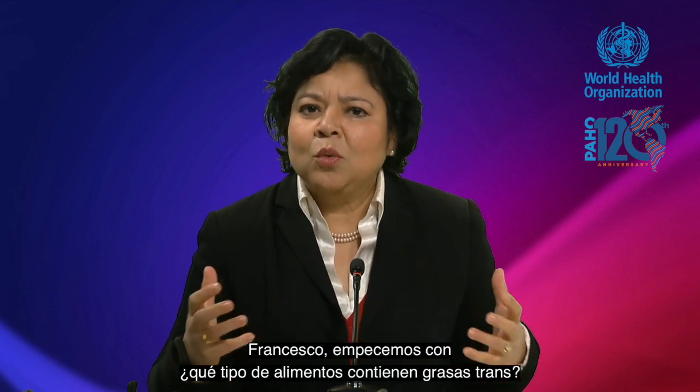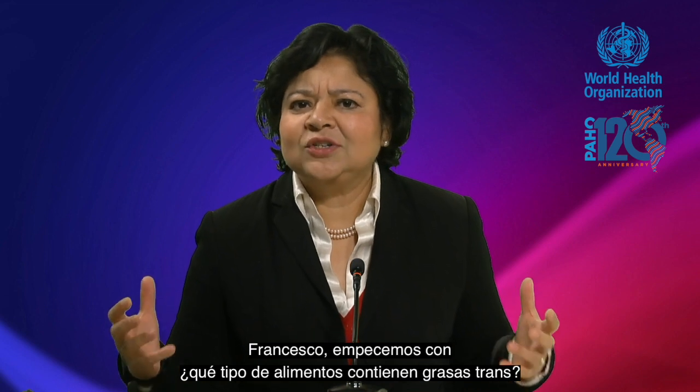Hello and welcome to Science in 5. I'm Vismita Gupta Smith. We are talking to Dr. Francesco Branca today. Welcome, Francesco. Francesco, let's start with what kind of foods contain trans fats?